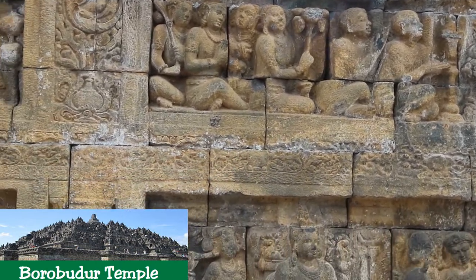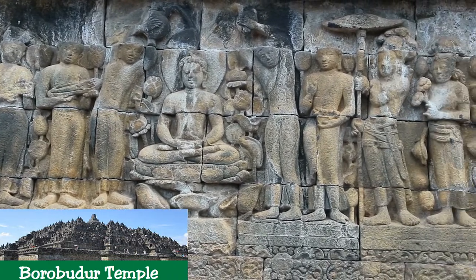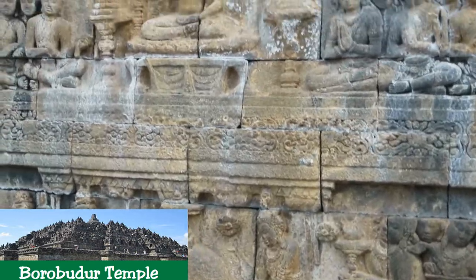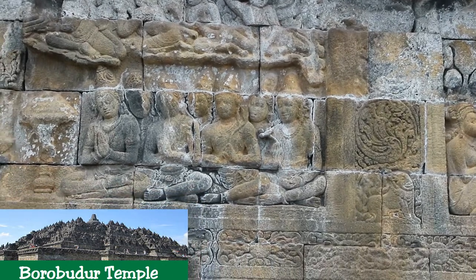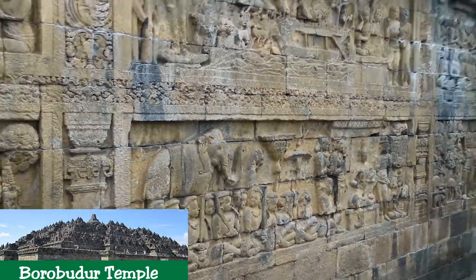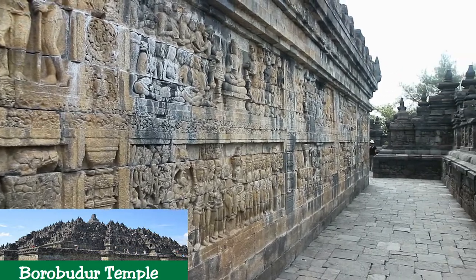Criterion I: Borobudur Temple compounds, with its stepped, unroofed pyramid consisting of ten superimposing terraces crowned by a large bell-shaped dome, is a harmonious marriage of stupa, temple, and mountain — a masterpiece of Buddhist architecture and monumental arts. Criterion II: Borobudur Temple compounds is an outstanding example of Indonesia's art and architecture from between the early eighth and late ninth centuries that exerted considerable influence on an architectural revival between the mid-thirteenth and early sixteenth centuries. Criterion VI: Laid out in the form of the lotus, the sacred flower of Buddha, Borobudur Temple compounds is an exceptional reflection of the blending of indigenous ancestor worship and the Buddhist concept of attaining Nirvana. The ten mounting terraces of the entire structure correspond to the successive stages that the bodhisattva must achieve before attaining Buddhahood.